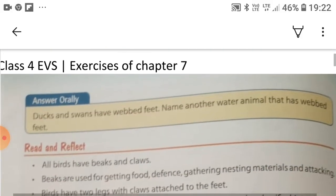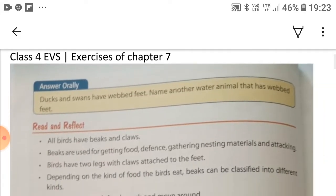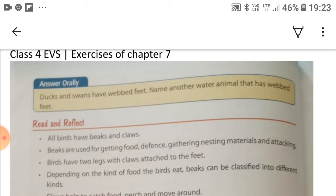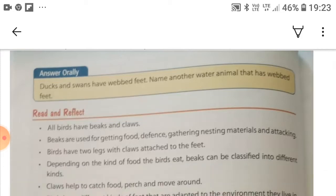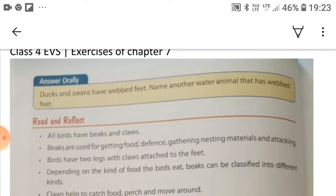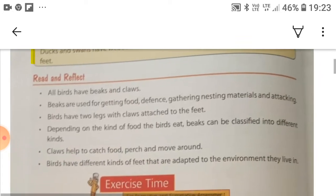Good morning, class 4. Today we are going to revise chapter 7 and do some exercises. Before revising this chapter, you have to give the answer to this question: Ducks and swans have webbed feet. Name another water animal that has webbed feet. Now let's revise this chapter.